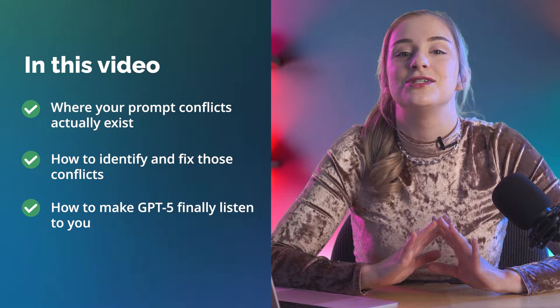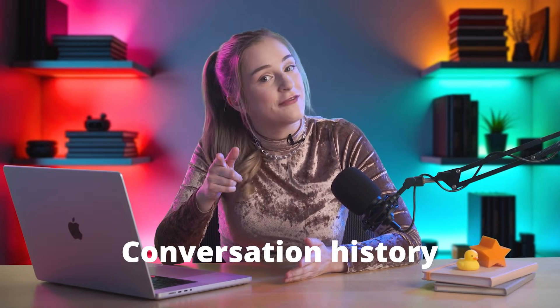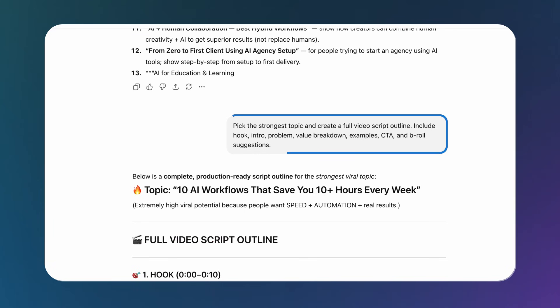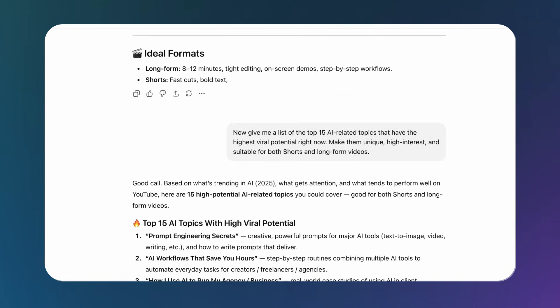So grab a pen because you're going to want to write this down. The most obvious place is one that almost no one talks about, and yet it quietly ruins more outputs than anything else. It's your conversation history. ChatGPT doesn't see each message as separate.